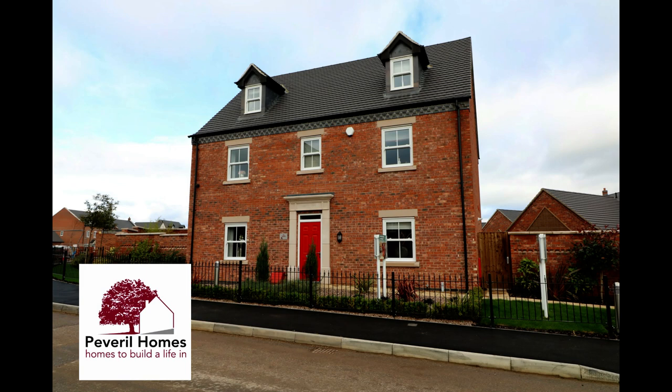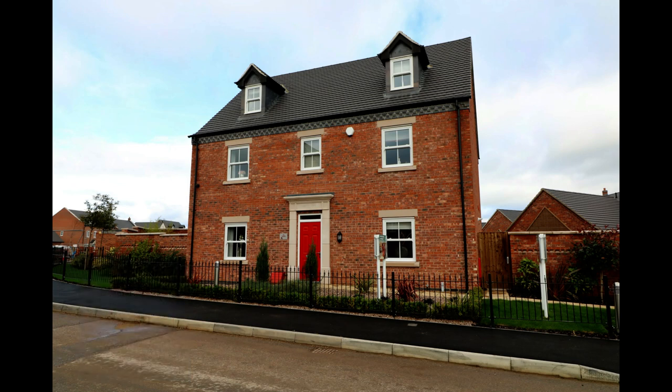This is the five-bedroom Sudbury show home. This exceptional home has three floors of living space and oodles of character. Come with us and take a look around.